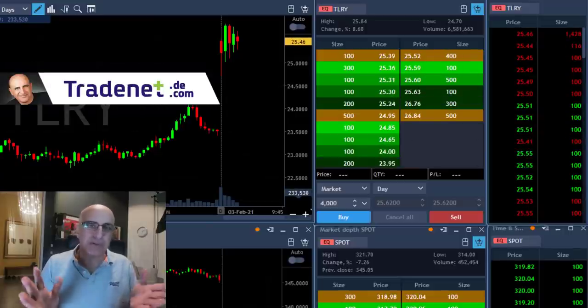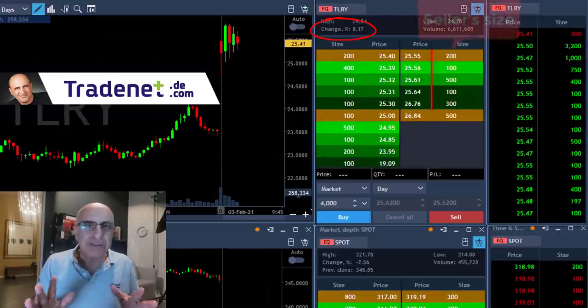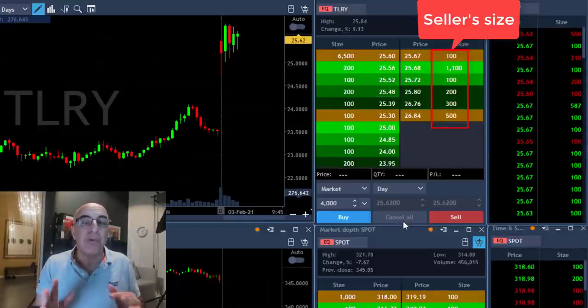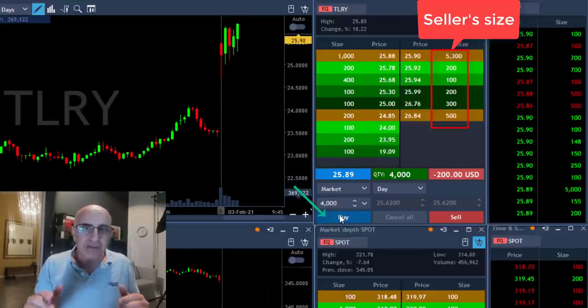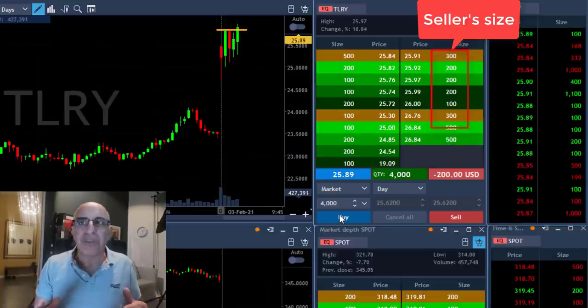Take a look at TLRY which is gapping up over 8%. I'm getting ready to go long over the highs. Notice the number of sellers at 89 which is the highs, and also the number of sellers at $26. I'm about to go long — going long right now, just before it moved over the highs. It broke out over the highs.